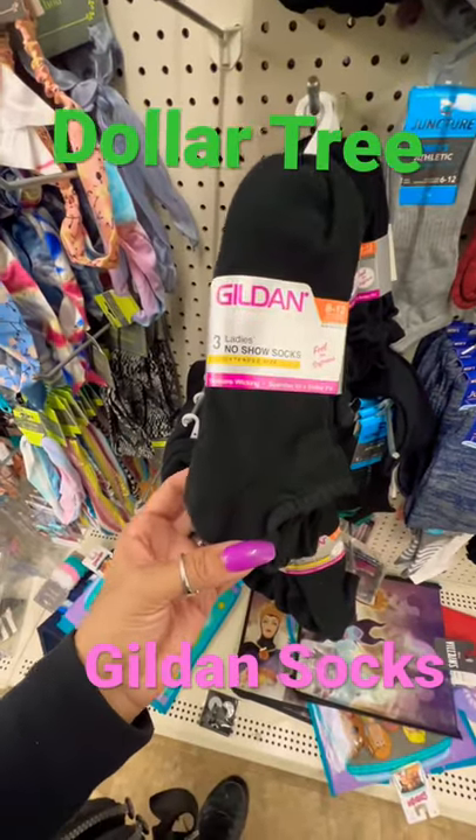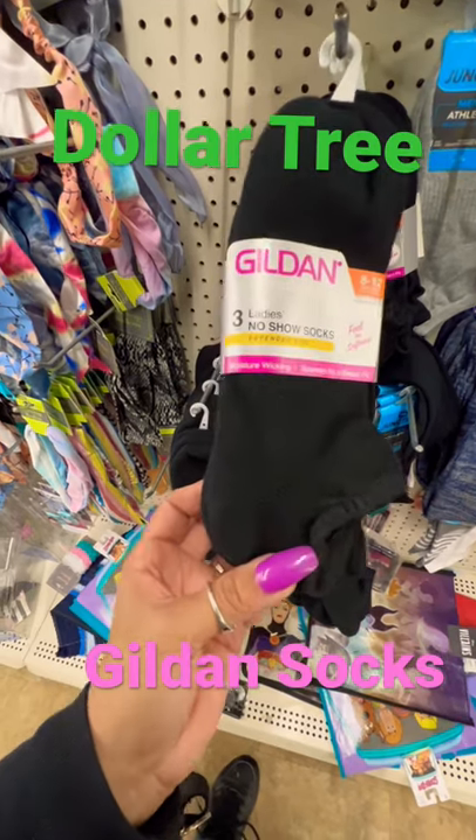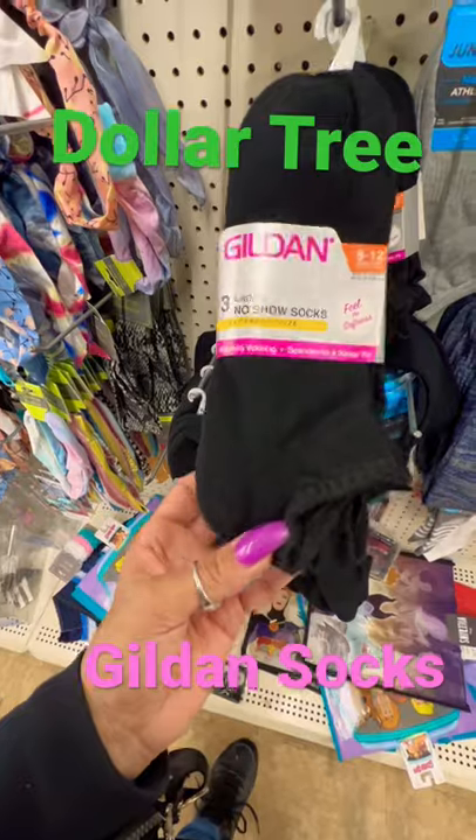Dollar Tree has gilding socks for women — ladies' no-show socks. Feel the softness. Extended size, moisture-wicking spandex for a better fit.